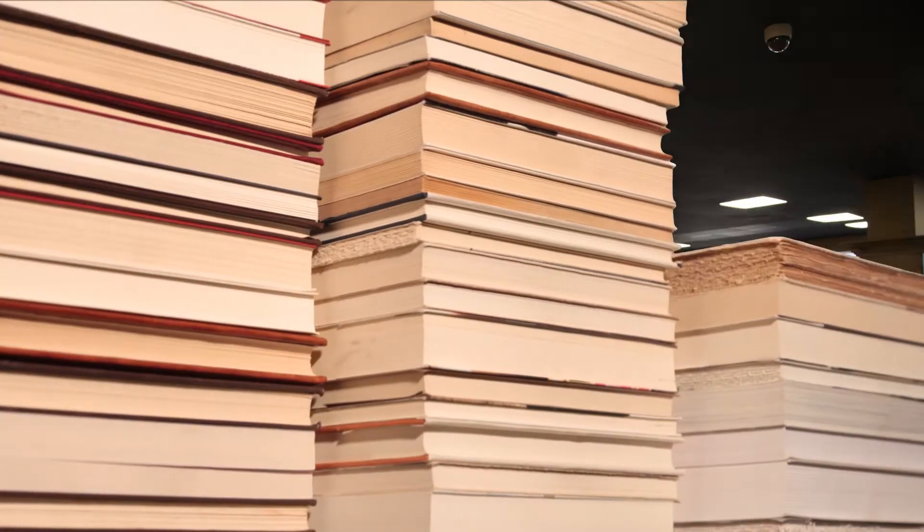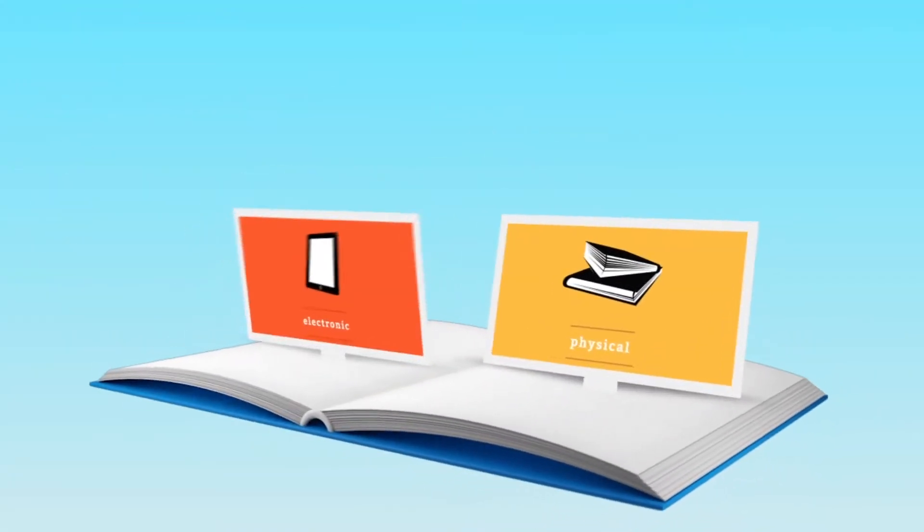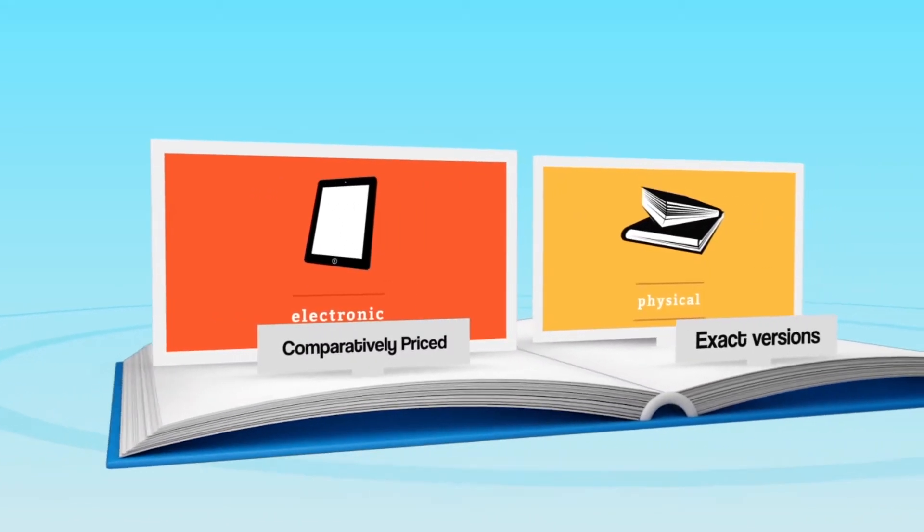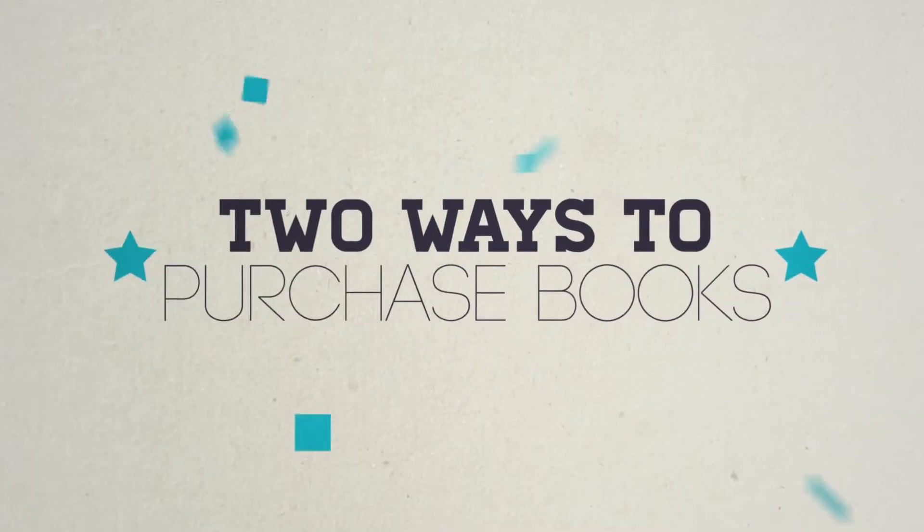No one knows textbooks better than the bookstore. We have the exact versions you need for classes, and we're comparatively priced with all major textbook websites. There are two ways to purchase your textbooks, and they couldn't be easier.